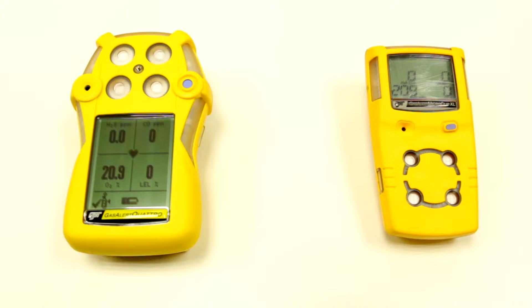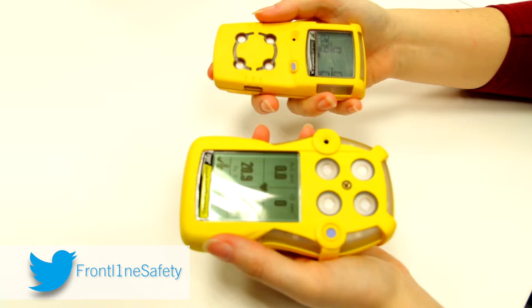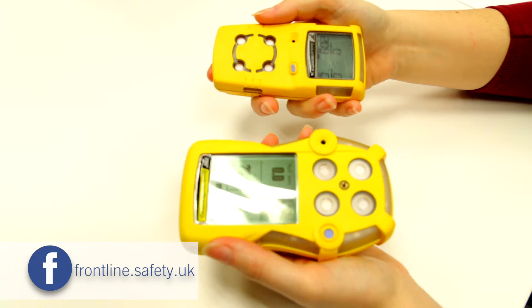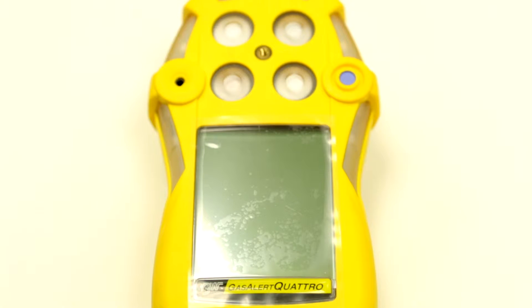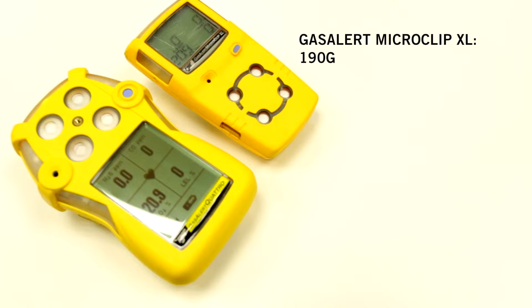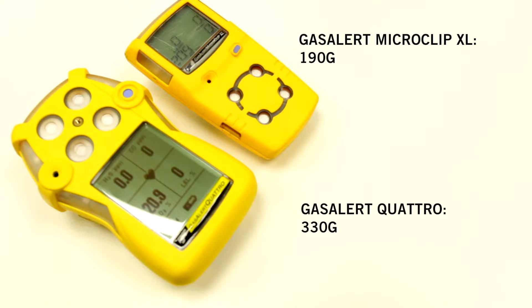At first glance it may appear that there aren't many differences apart from how they look. The BW Gas Alert Quattro is evidently bigger and more rugged looking. The MicroClip XL weighs 190 grams whereas the Quattro weighs in at 330 grams and is also a couple of centimetres bigger overall.